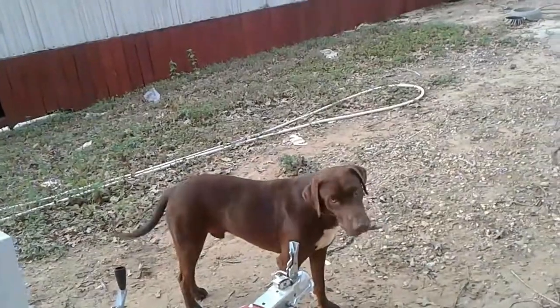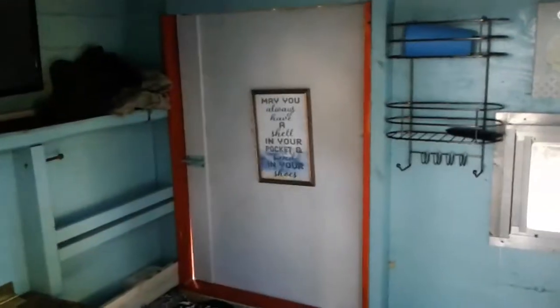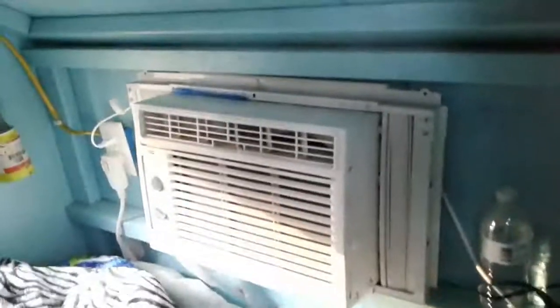There's Boomer — hi Boomer, say hi! Anyway, look inside. Here we go — here's the inside. I had to make my bed up real quick. Sleeps two people. And there's my air conditioner.